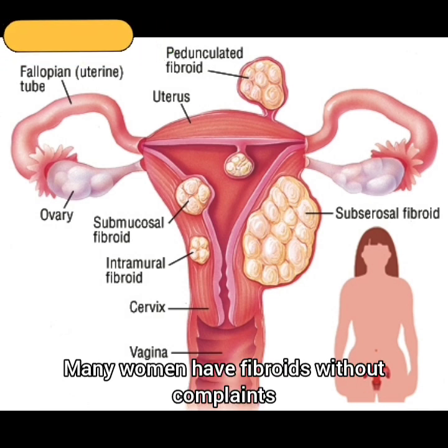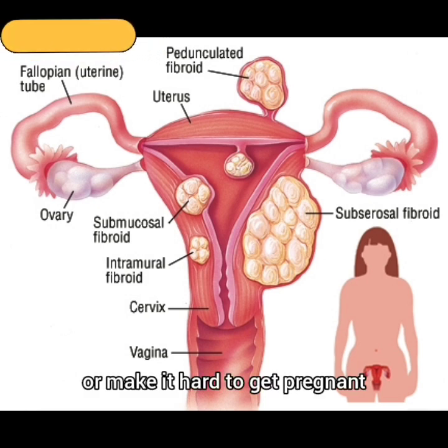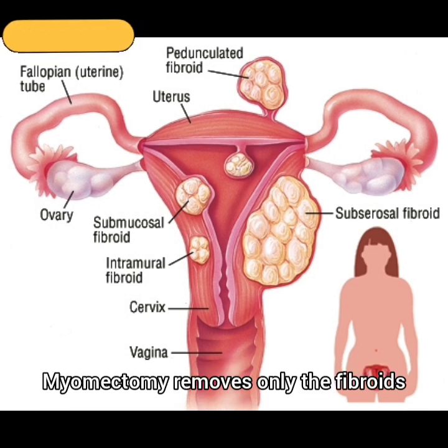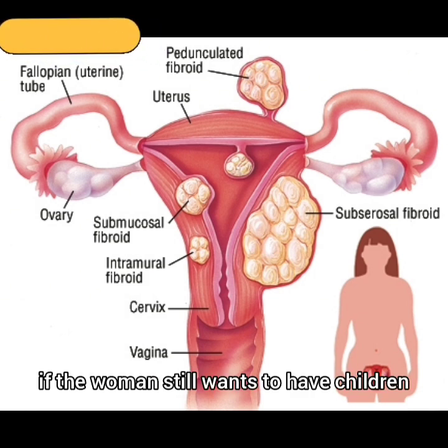Many women have fibroids without complaints, but when they cause heavy bleeding, pain, or make it hard to get pregnant, a doctor might recommend removing them. Myomectomy removes only the fibroids and leaves the womb in place, which is important if the woman still wants to have children.